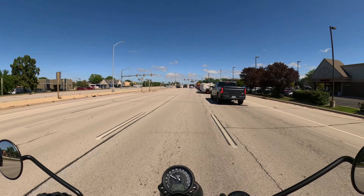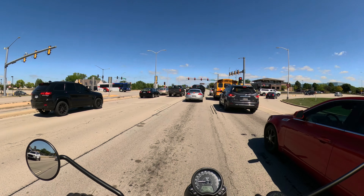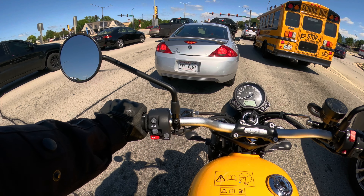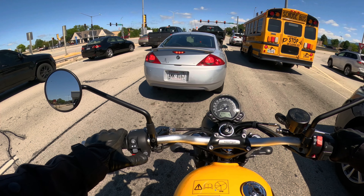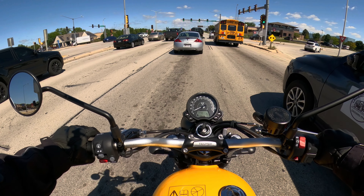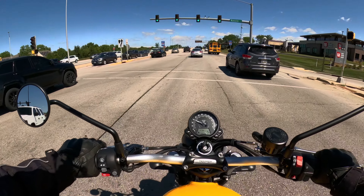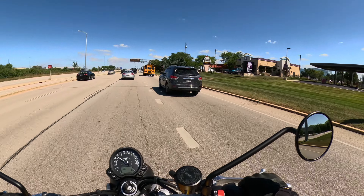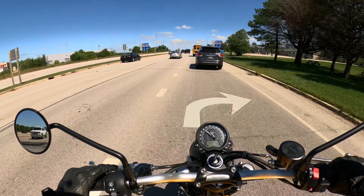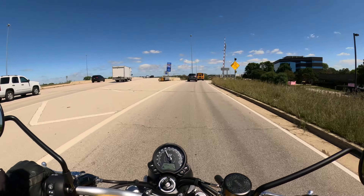Any bike that gives me adjustable levers from the factory, I'm very happy about that. Too many bikes don't have that, and in my opinion it should come on every single bike. This has rider modes — I believe it's road, off-road, and rain. There's an off-road mode; I'm not entirely sure what it does, but it's probably neutering power delivery. But it's there, and that's a nice thing.